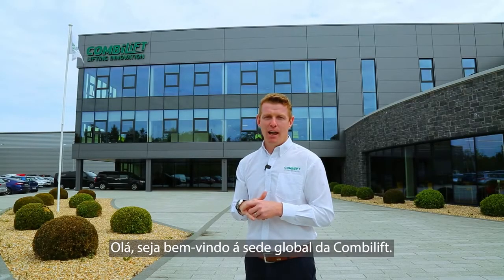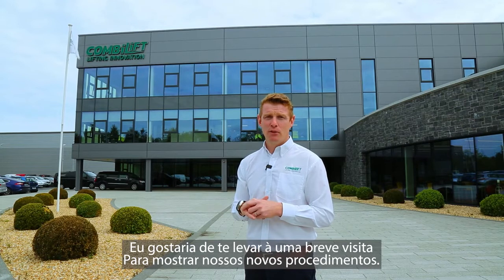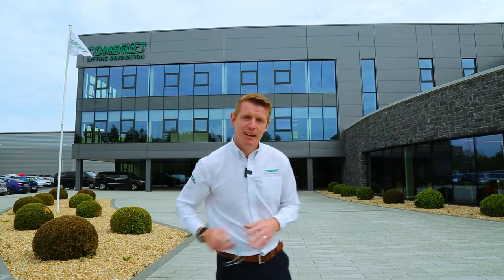Hi, welcome to ComboLift Global Headquarters. I'd like to take you on a brief tour to show you all the procedures that we have in place. Let's go.